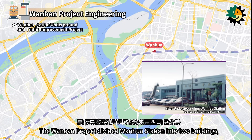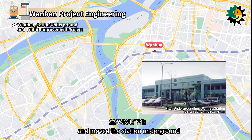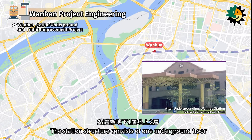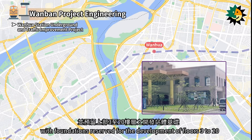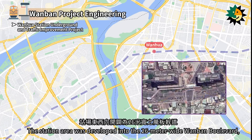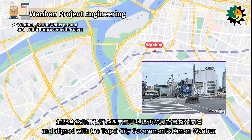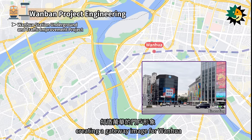The Wanban Project divided Wanhua Station into two buildings, one on the east and one on the west, and moved the station underground. It was officially opened in July 1999. The station structure consists of one underground floor and two above-ground floors, with foundations reserved for the development of floors 3 to 20 for future BOT joint development projects. The station area was developed into the 26-meter-wide Wanban Boulevard, connecting Wanda Road and Kongding Road, aligned with the Taipei city government's Xionghua area redevelopment plan, creating a gateway image for Wanhua.